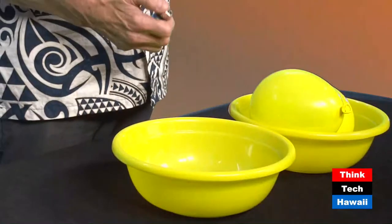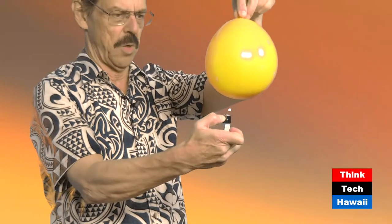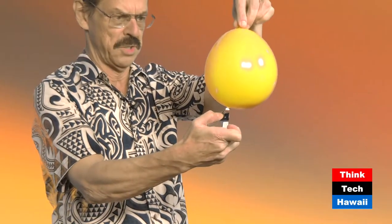Here's a balloon filled with just air — I've just blown this up — and here's a source of flame. When I bring the balloon down onto the flame, almost as soon as it touches the flame, in a few seconds the balloon pops.